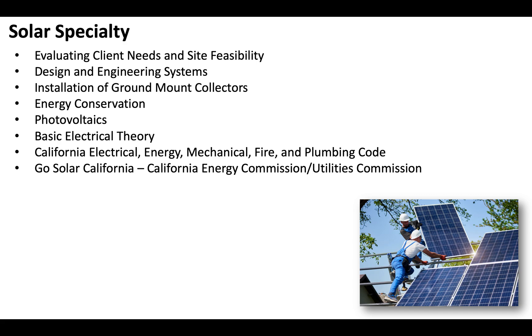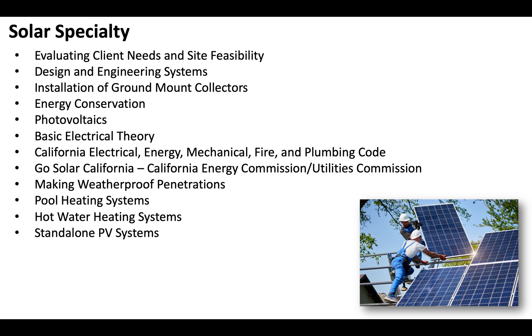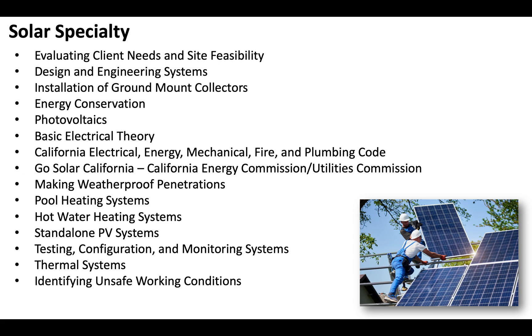You'll want to be familiar with Go Solar California, which is the California Energy Commission and Utilities Commission program. Understand making weatherproof penetrations, pool heating systems, hot water heating systems, standalone PV systems, testing configuration and monitoring systems, thermal systems, and of course identifying unsafe working conditions and handling hazardous materials.